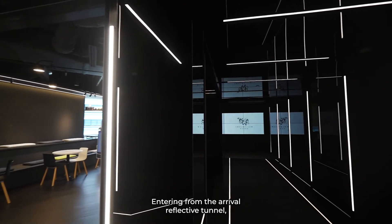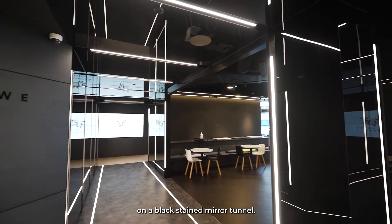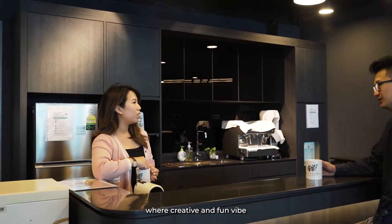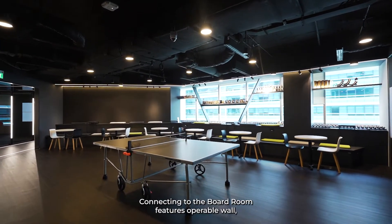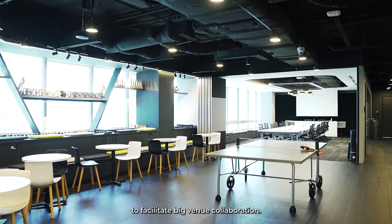Entering from the arrival reflective tunnel representing Mulan Lo Inc, featured on the black stained mirror tunnel, which goes through the creative training space and work cafe, where creative and fun bites splash on the tiered sitting and a comfortable tennis table. Connecting to the boardroom features an operable wall to facilitate big venue collaborations.